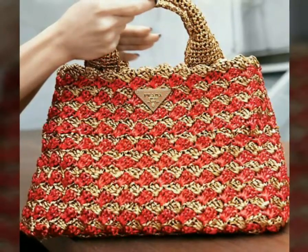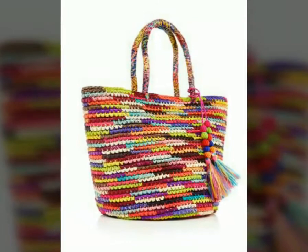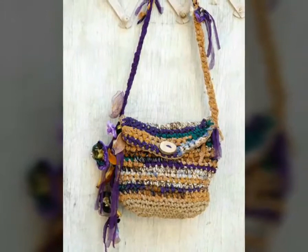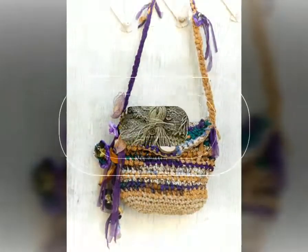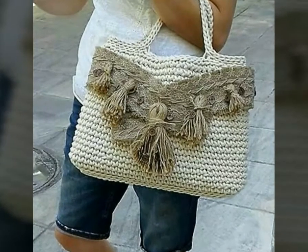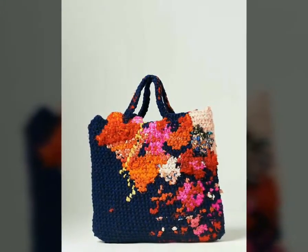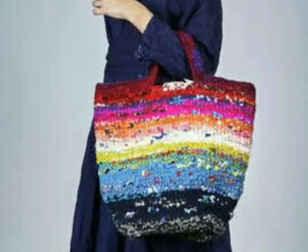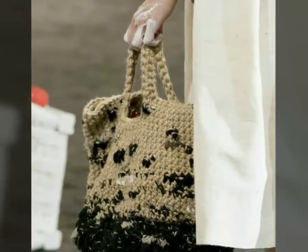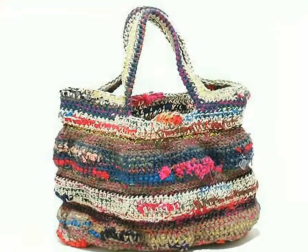I hope this video is very helpful and very useful for you. Just watch this video till the end and you will get many beautiful and amazing ideas. I am sure this collection of crochet handbags is very helpful and useful, and you will get many hints and ideas from this video. If you have any knowledge about crochet work, then you can make these types of crochet handbags yourself by getting different ideas and designs from this video.